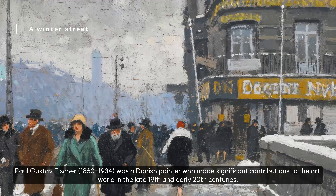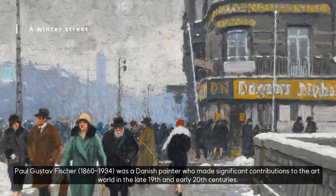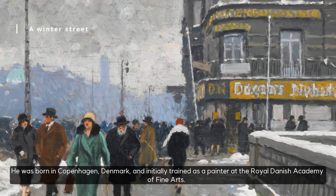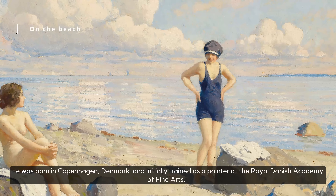Paul Gustav Fischer, 1860–1934, was a Danish painter who made significant contributions to the art world in the late 19th and early 20th centuries. He was born in Copenhagen, Denmark, and initially trained as a painter at the Royal Danish Academy of Fine Arts.